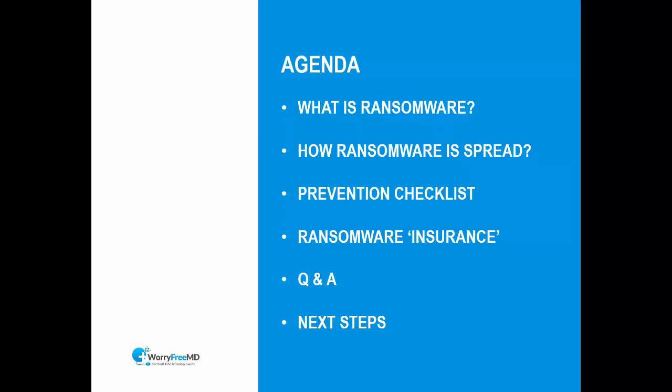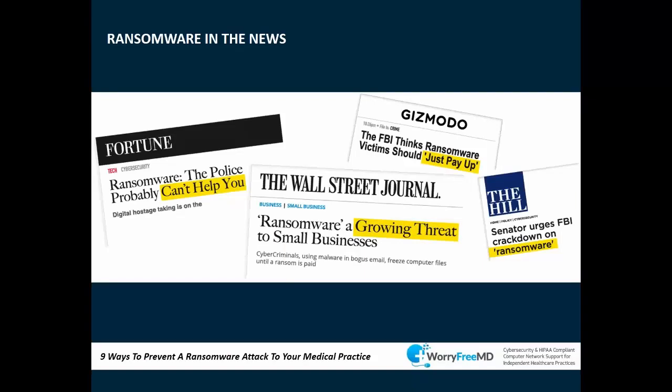Ransomware is pretty much everywhere. If you've been watching the news, you've heard about it — it's on TV, it's happening to hospitals and all types of businesses. Healthcare is affected a lot. Last year was a significant year for ransomware because these criminals are making a lot of money from it, and for that reason this is just going to continue as an ongoing threat.